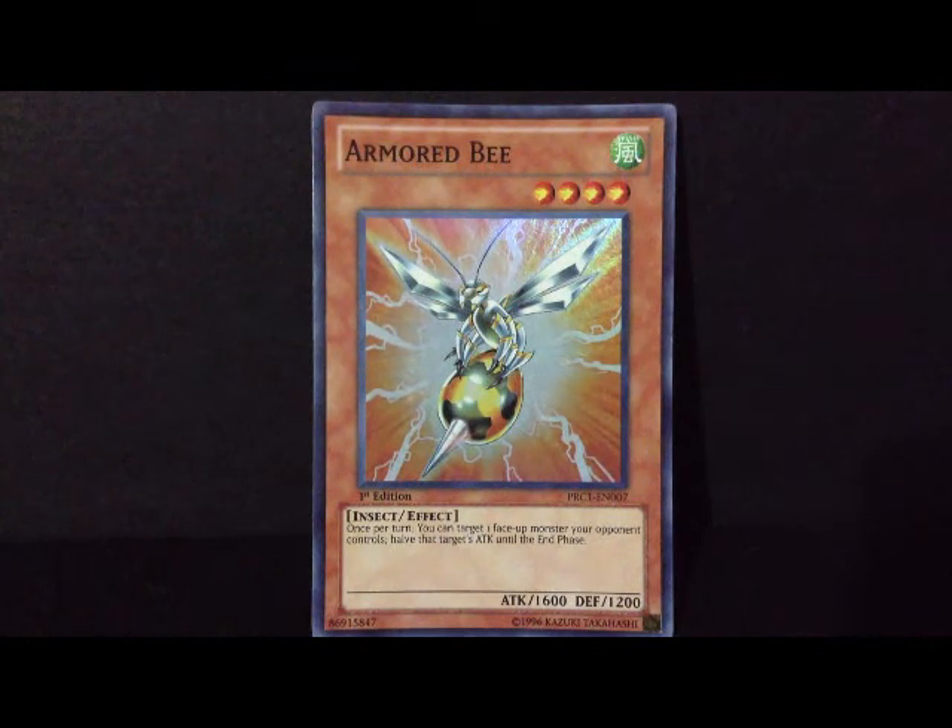That target's attack is halved until the end phase. You know what that means? With this little Level 4 monster you could bring down a Blue-Eyes, a Dark Magician, a Summoned Skull — basically anything that has 3000 attack. You could go ahead and bring it down with this little Bee.